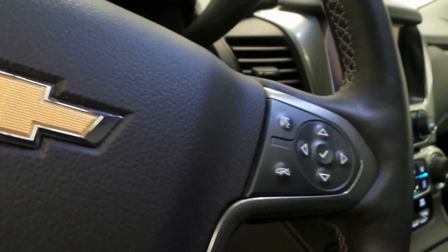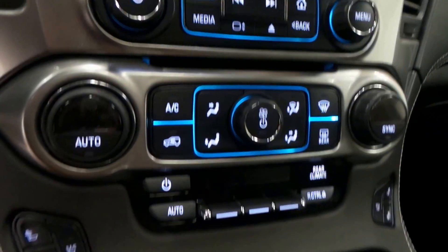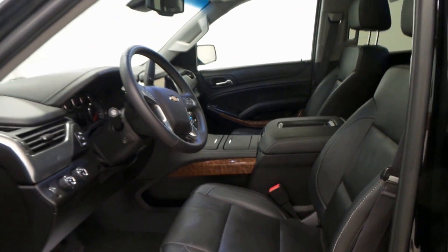Here's the front seat — steering wheel controls, seat controls. 37,000 miles, not even broken in, it's a baby. There's the radio, front heated and cooled seats, dual climate control, OnStar ready, and a Bose stereo system.